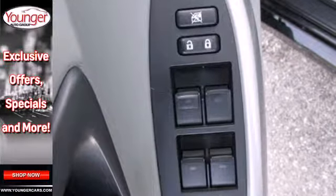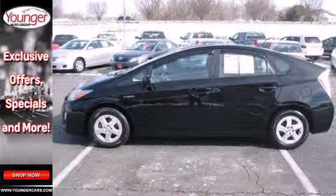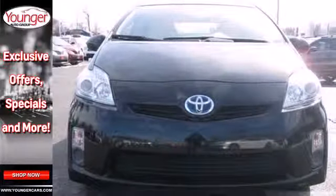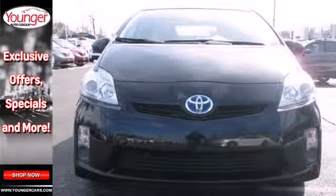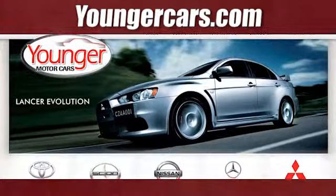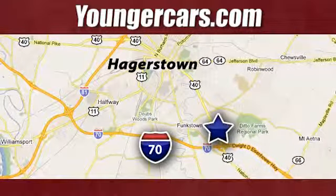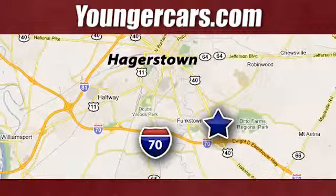Others have tried to emulate the amazing Prius, but this Toyota remains the most fuel-efficient and space-efficient car on the road. Come on in today and see it for yourself. Visit our website at YoungerCars.com. We're conveniently located at 1945 Dual Highway in Hagerstown, Maryland.